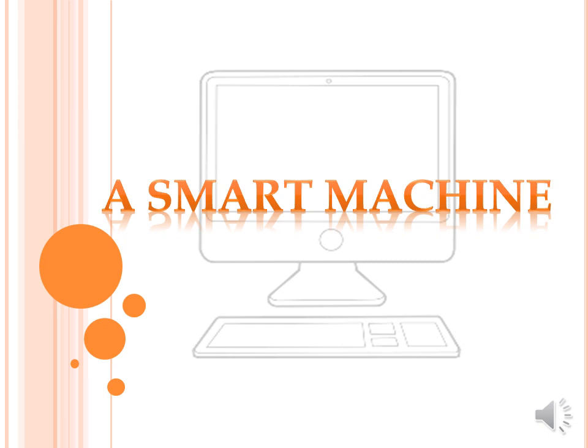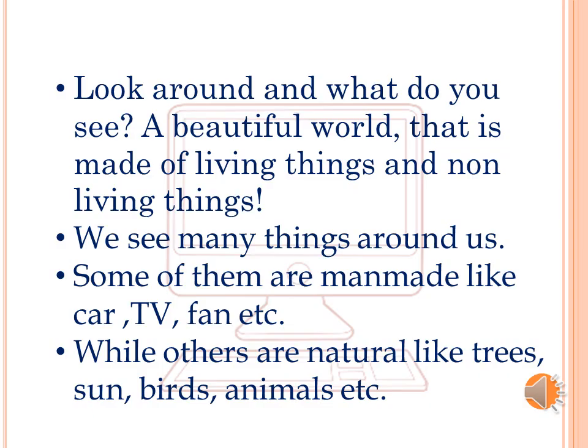Hello students, we will start with a new chapter: A Smart Machine. Look around, and what do you see? A beautiful world that is made up of living things and non-living things.